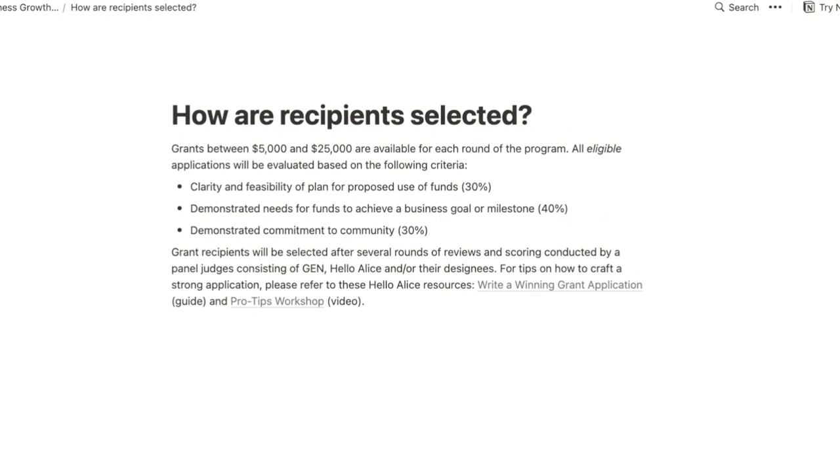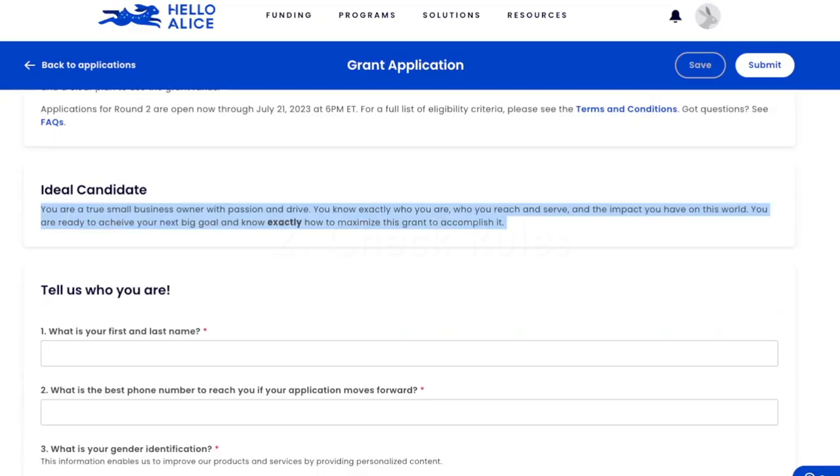How are recipients selected? Grants between $5K and $25K are available for each round. All eligible applications will be evaluated on three criteria: clarity and feasibility of plan for proposed use of funds — that's 30%; demonstrated need for funds to achieve a business goal or milestone — that's 40%; and demonstrated commitment to community — that's 30%. We also have resources on the Skip blog on how to write a winning grant application — I'll put that in the description as well.